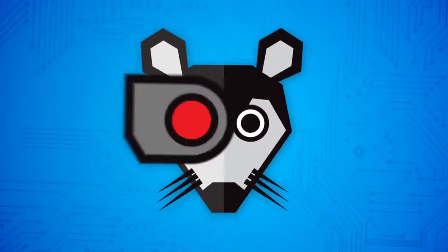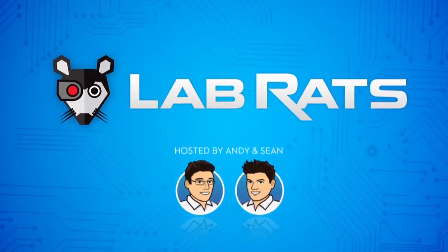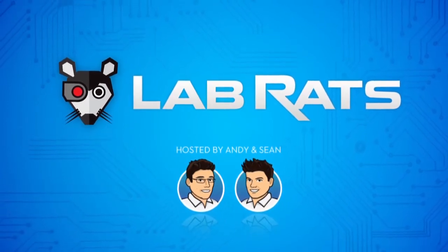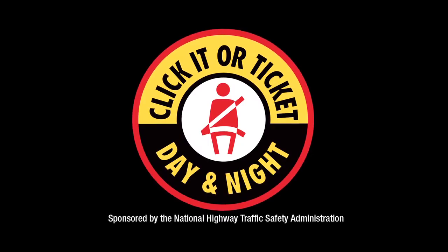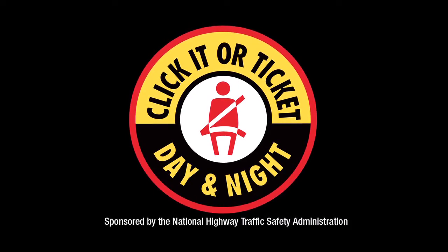Got a new iPhone and want to learn all about the new iOS 5? We've got all the tips today on Lab Rats. Hello and welcome to another edition of Lab Rats. My name is Andy Walker, I'm Sean Carruthers, and this is a show where we demystify technology and give you tips and tricks and techniques.